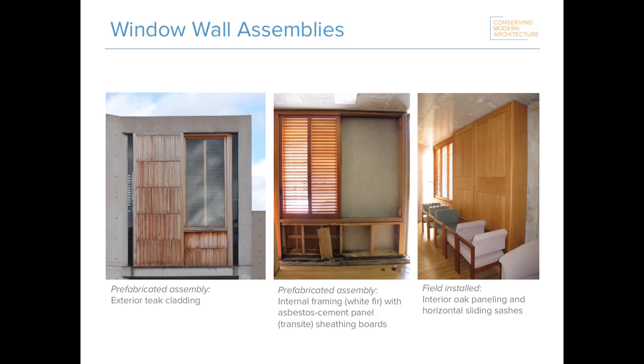So what are these window walls we're talking about? They're prefabricated assemblies consisting of exterior teak cladding, an internal core of softwood framing, an asbestos cement panel sheathing, and an interior paneling of oak. An internal pocket houses sliding sashes, which include windows, louvers, and shutters. Teak was specifically chosen by Kahn because he thought it to be a durable, maintenance-free material requiring no surface treatments, and that in its anticipated gray or white weathered state it would be compatible with the adjacent concrete.